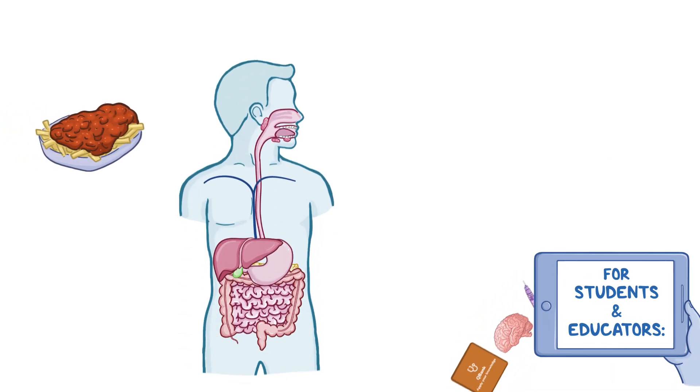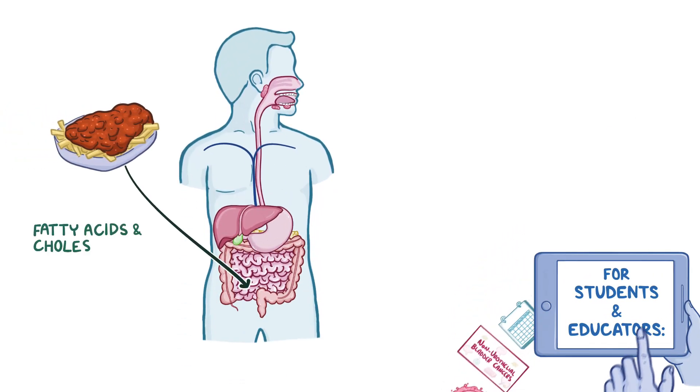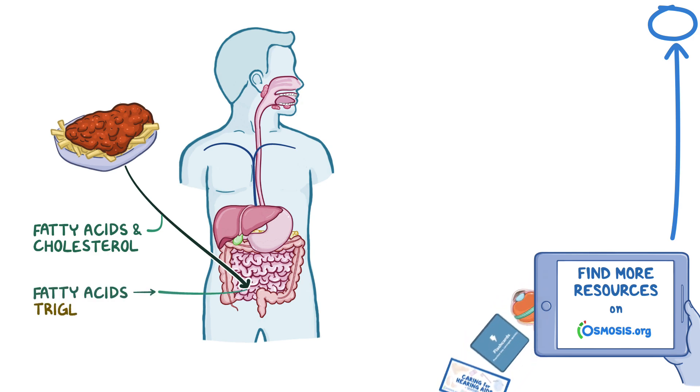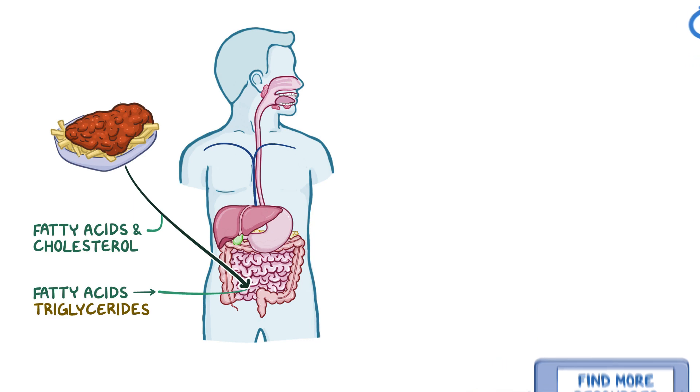When we eat some chili fries, the fatty acids and cholesterol are absorbed into the cells in the small intestines. The fatty acids are then converted into triglycerides. However, triglycerides and cholesterol are not water-soluble, so they can't travel freely in the blood.